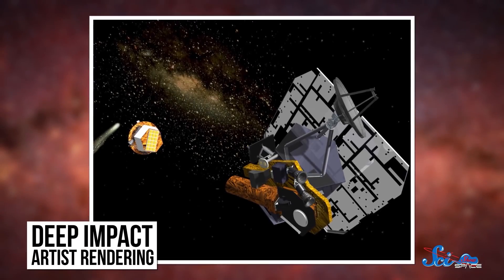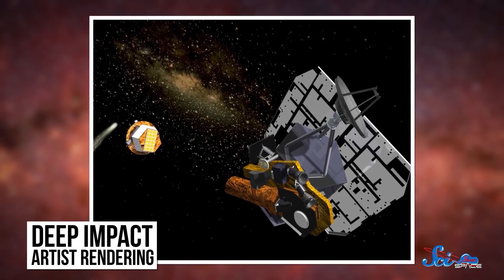Over the last 60 years, humans have explored the solar system in an amazing number of ways. We've sent landers, rovers, orbiters, and flybys. We've used rockets, airbags, sky cranes — you name it, we've probably done it. But there's one mission that stands out, not just because it was the first of its kind, but because it was downright aggressive. I'm talking about Deep Impact, which didn't just visit a comet — it blew a hole in the side of it. And out of that hole came not just a ton of dust, but also a new understanding of how comets are put together.